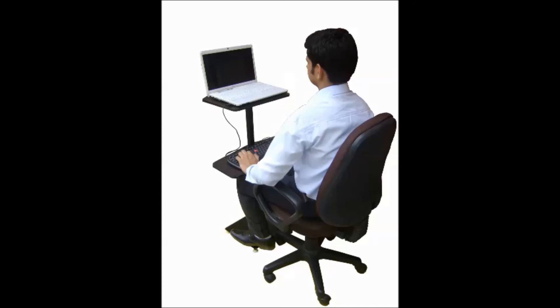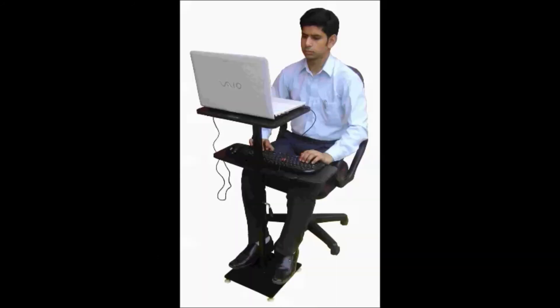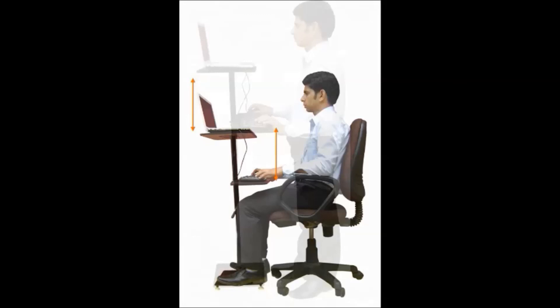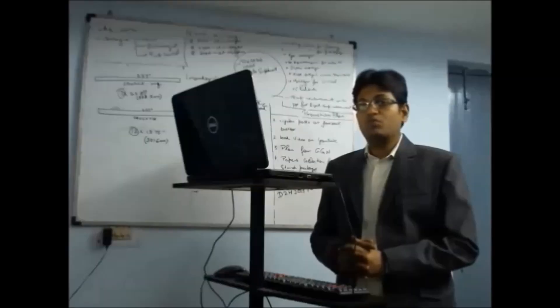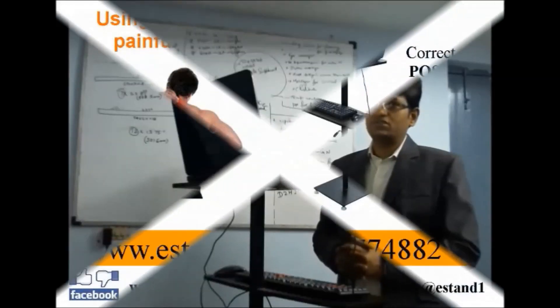It is also adjustable — you can adjust it as per your body ergonomics. It's multi-purpose: you can use it in a sitting position as well as a standing position, and you can also adjust it as per your preferred height. Thank you.